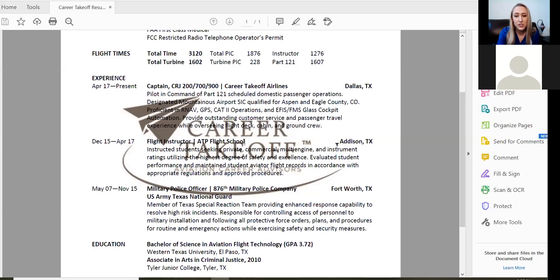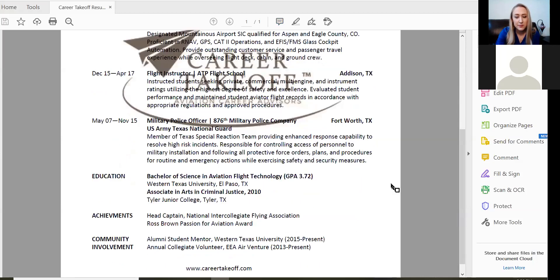Regarding quantifiable metrics like pass rates as an instructor: yes, include those. Similar to how we list a GPA in parentheses next to the education, you can list metrics under the job duties section. For example, an award like 'Ross Brown Passion for Aviation Award' with additional context — 'selected, one of 500 students' — can go in the achievement section or under the job duties portion of the experience section.